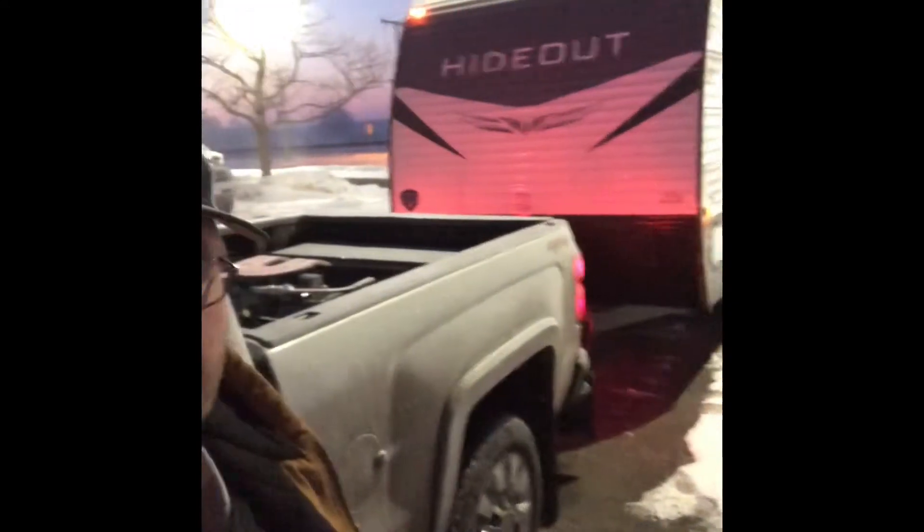We had just enough time after we got out of the shop yesterday on our clock to get it picked up, so that's what we did. Now this morning we're fixing to hit the road and drive a while. We'll catch you on down the road somewhere.